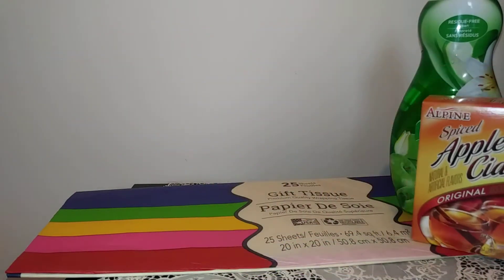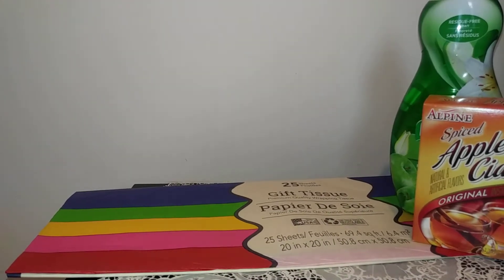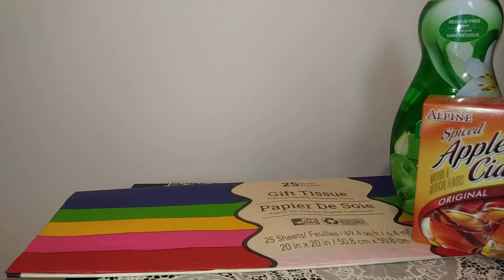Then some more boring stuff — my fiance picked up this spiced apple cider pouches and you get four in those. I've never tried it, I don't do apple cider but he loves it. Another boring thing I picked up is just some Flipz pretzels, the white fudge ones — can't wait to try those.